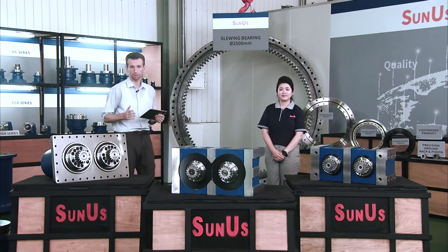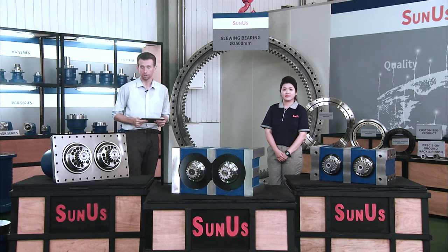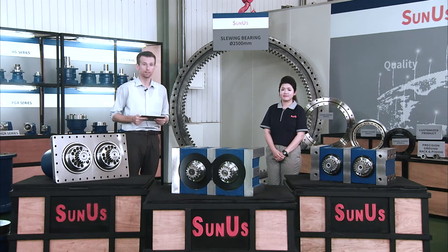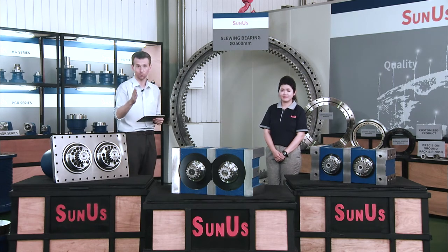So not only when it comes to technology and design, but also customer services — you've got that part covered as well. Thank you Kate. This was customer communication and customer services at Sunus. In our next section, we'll be talking about everything related to quality control, machining accuracy, and delivery.